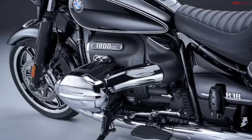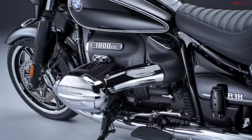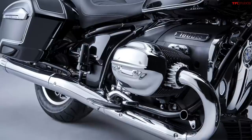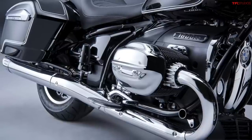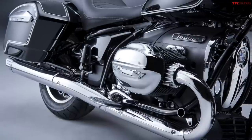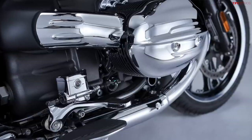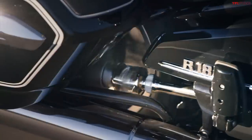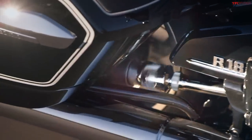A little bit more about this engine — it's a 1802cc big boxer, a flat twin, and BMW officially calls it the big boxer. The engine is air and oil cooled, which is pretty old school. It makes 91 horsepower and 116 pound-feet of torque with a six-speed transmission. The coolest thing about this powertrain is the nickel-plated exposed drive shaft — if you were next to an R18 you could see that drive shaft spinning as the bike rides down the road. Just looks wicked cool.